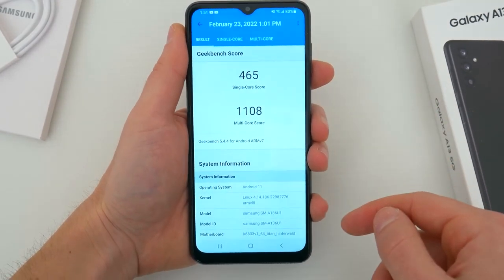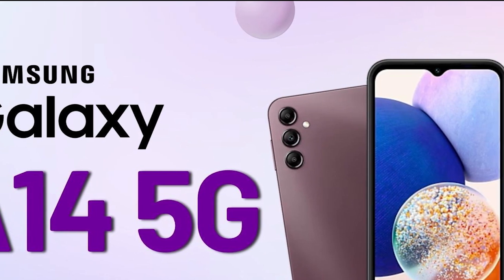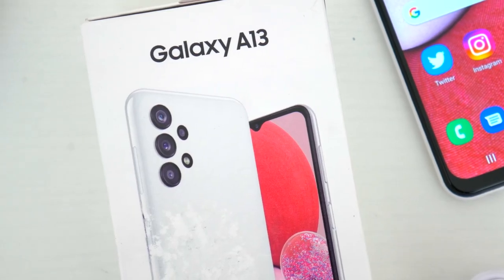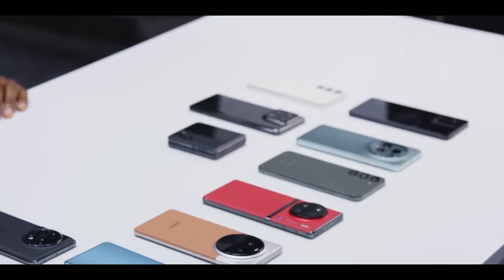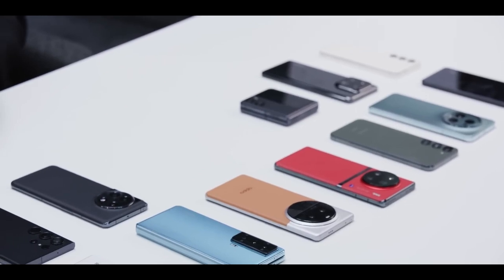It's worth noting that Samsung announced the A13's replacement, the Galaxy A14 5G, in January 2023. It comes with a longer security support policy and a lower price of $199. We will test it soon. Until then, our guide to the best phones under $500 is the best place to find our latest budget phone picks.